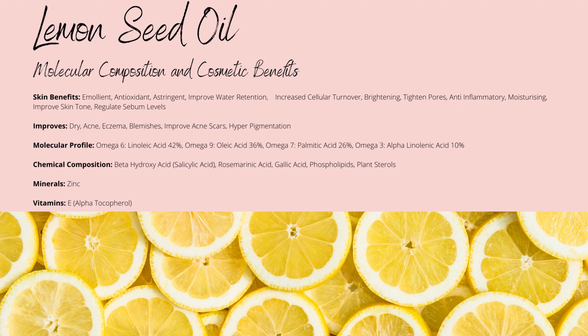The fatty acid content is primarily unsaturated and is made up of omega-6 linoleic acid, omega-9 oleic acid, and omega-3 alpha linolenic acid. It also contains a very high concentration of omega-7 palmitic acid with up to 26%, which is known for its cleansing and emollient properties.